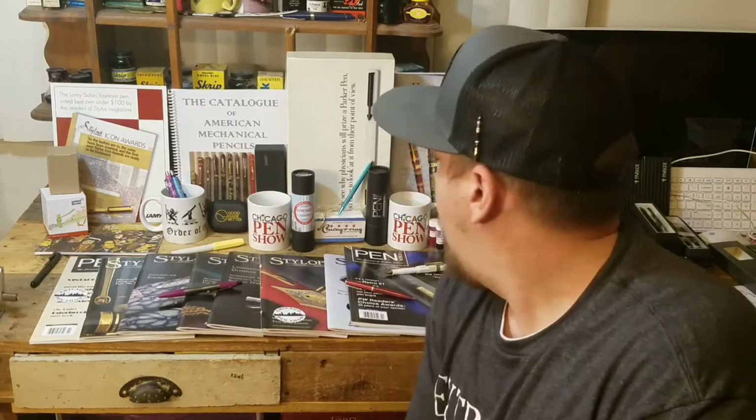I just got back from the Chicago Pen Show. I was there all weekend — Friday, Saturday, and Sunday — and it was a blast. I got to see lots of old friends, see all sorts of amazing pens, vintage, modern, some real works of art. Some pens that just blew my mind. Whoever thought there could be a $10,000 or $100,000 pen — I never would have thought until the last few years. But now, I've seen a lot, but I can't say I've seen it all.